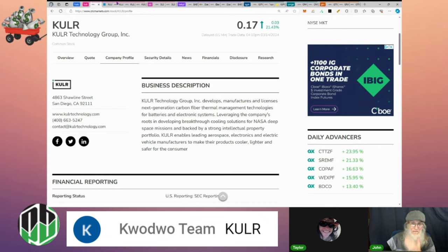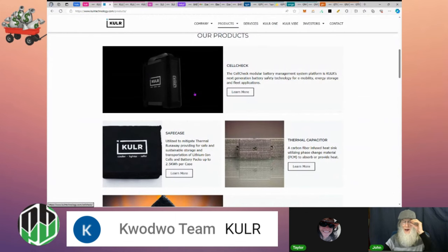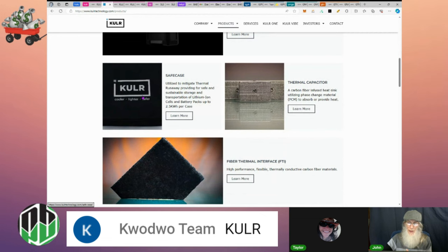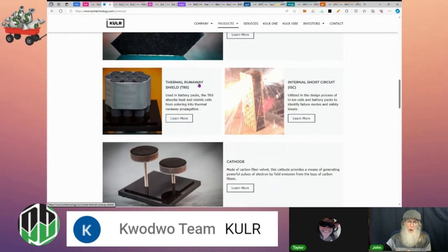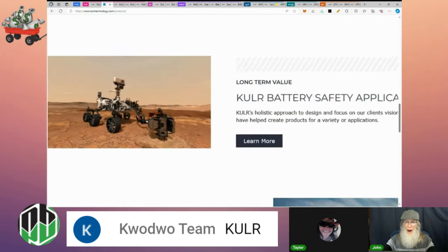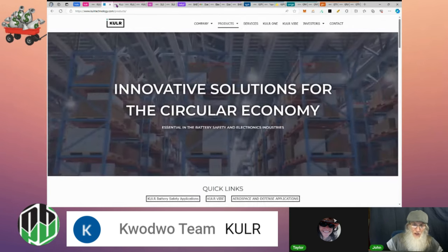Backed by a strong intellectual property portfolio, KULR enables leading aerospace, electronics, and EV manufacturers to make their products cooler, lighter, and safer. Looking at their website, they've got products being used on Mars missions. They have a Cell Check for monitoring batteries, a Safe Case to keep lithium-ion batteries contained if anything goes wrong, thermal fibers, thermal runaway shields, internal short-circuit protection, cathodes — lots of safety-focused products. Their most popular picture right now is KULR batteries for the Voyager program.